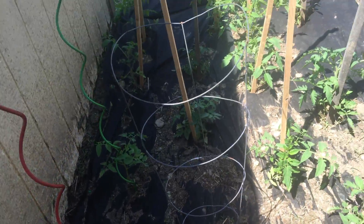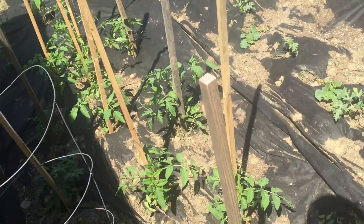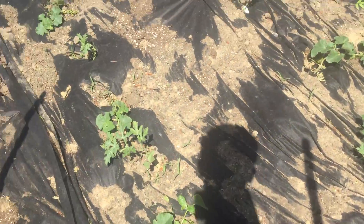We got some flowers growing here, tomatoes - you guys are all good, nice and green. Definitely the composting from last season has done a heck of a job.